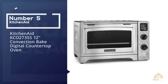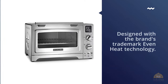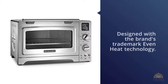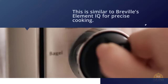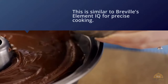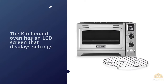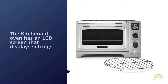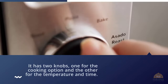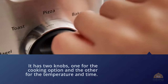Number five: the KitchenAid KCO273SS 12-inch convection bake digital countertop oven. Designed with the brand's trademark Even Heat technology, it promises consistent results and adjusts heating elements for specific cooking tasks — similar to Breville's Element IQ for precise cooking. The KitchenAid oven has an LCD screen that displays settings, with two knobs: one for the cooking option and one for temperature and time, adjustable in five-degree Fahrenheit and one-minute increments. It can also convert Fahrenheit to Celsius.